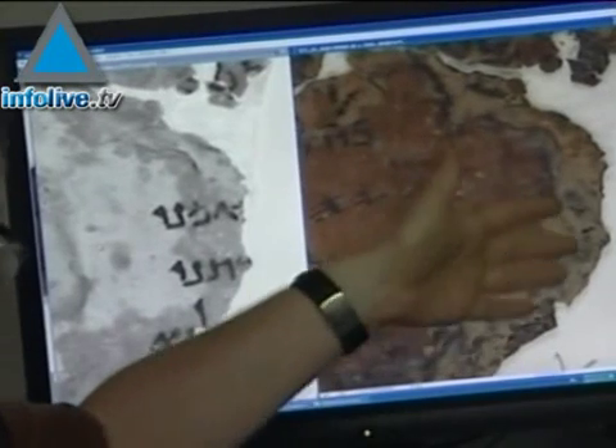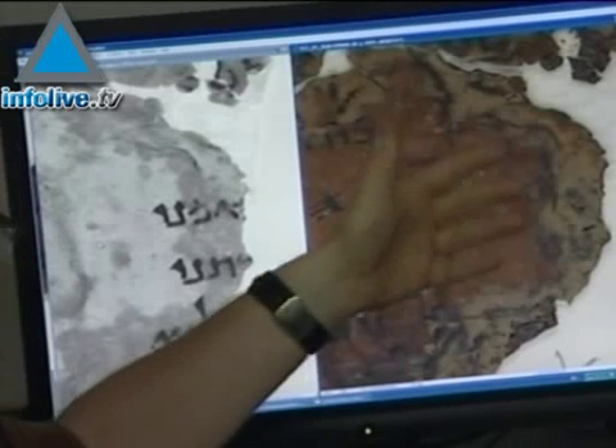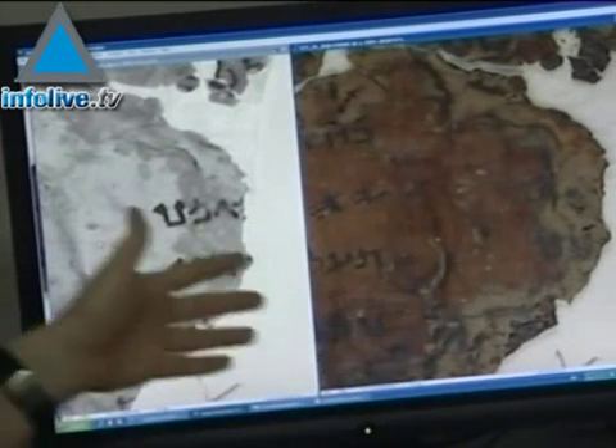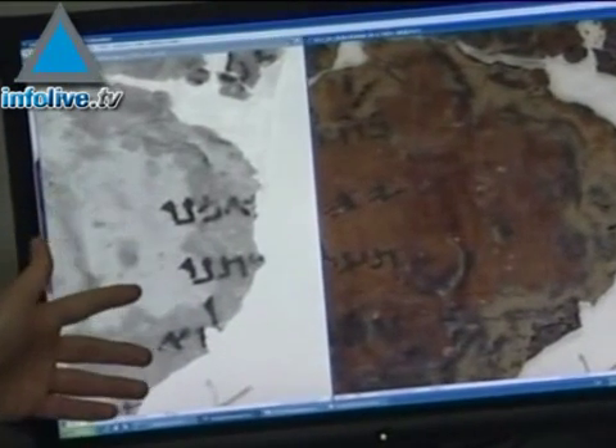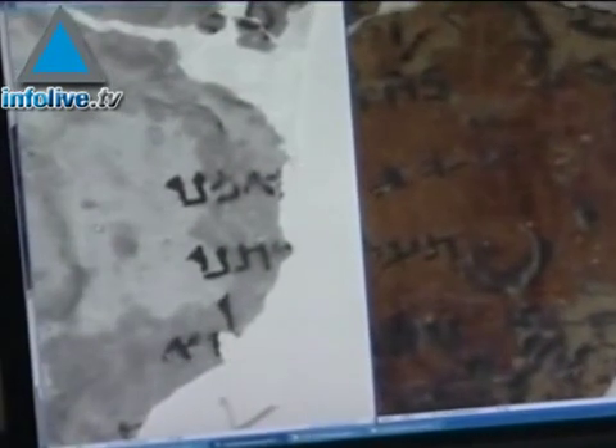but you can't see it very clearly and there's nothing we can do to make that visible. But because of the way light reflects differently in infrared, suddenly the text is visible. And actually these characters here on the edge have never been seen before.